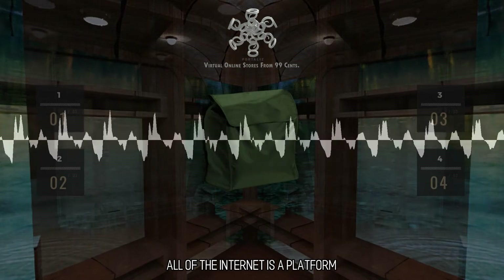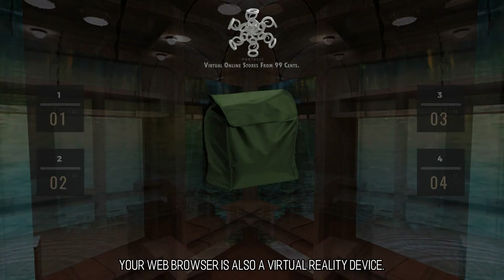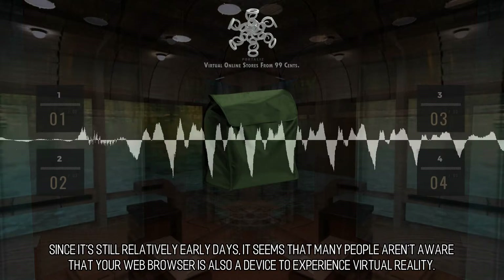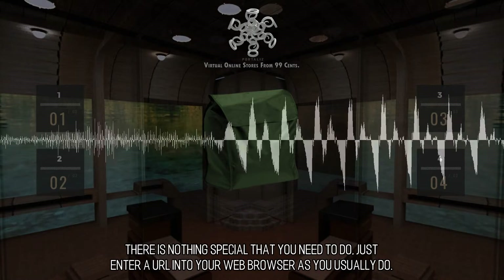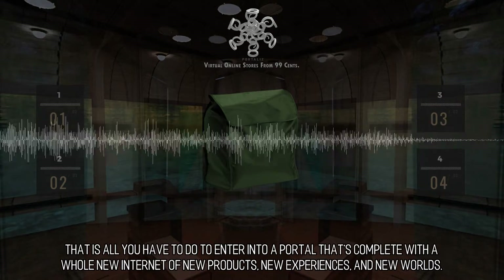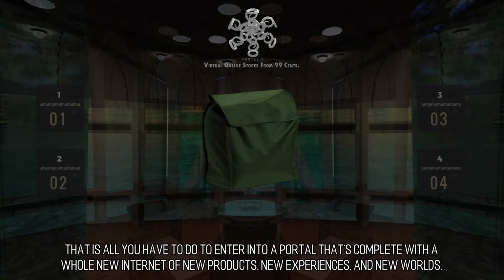All of the internet is a platform. Your web browser is also a virtual reality device. Since it's still relatively early days, it seems that many people aren't aware that your web browser is also a device to experience virtual reality. There is nothing special that you need to do — just enter a URL into your web browser as you usually do. That is all you have to do to enter into a portal that's complete with a whole new internet of new products, new experiences, and new worlds.